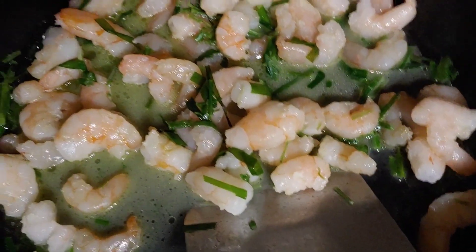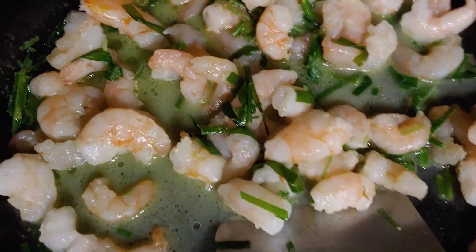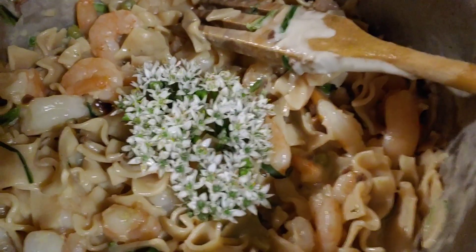I'm going to add noodles too and a little Alfredo type Parmesan sauce on them. Yummy. It's dinner time.